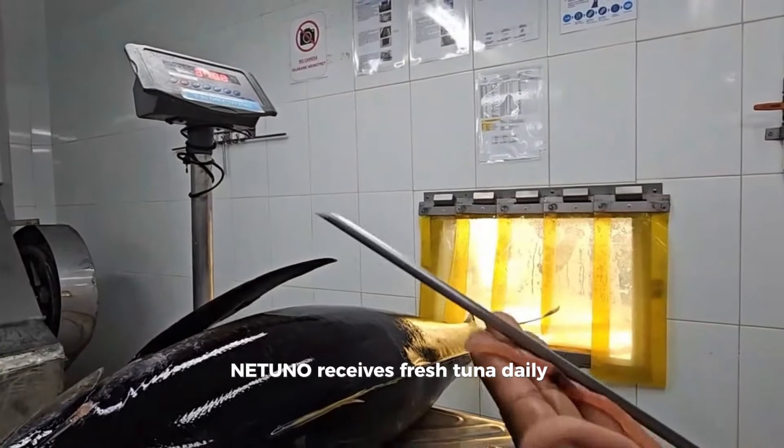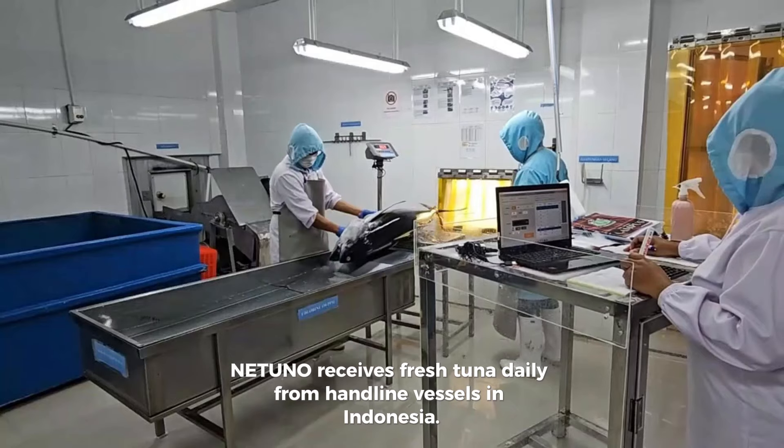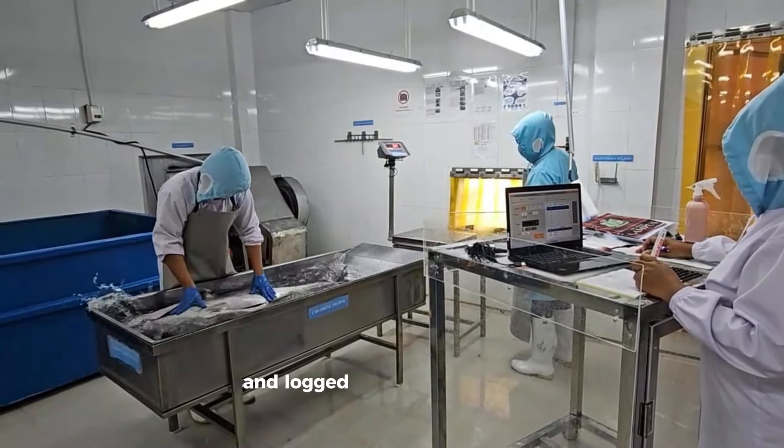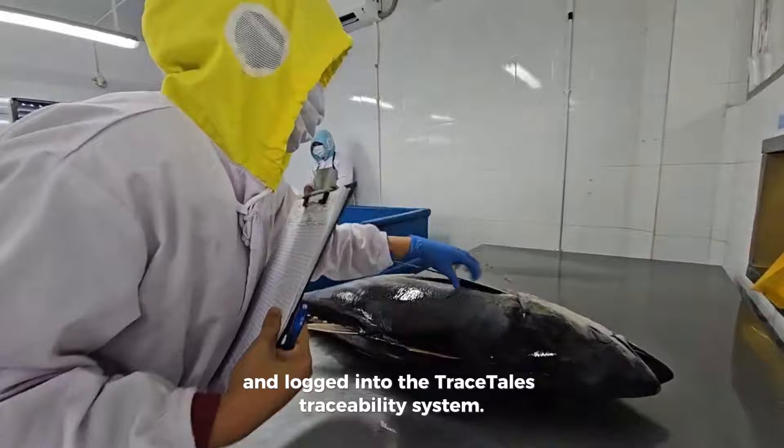Natuno receives fresh tuna daily from handline vessels in Indonesia. The tuna are carefully graded for quality and logged into the TraceTales traceability system.